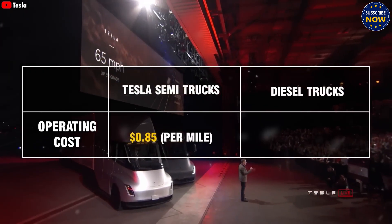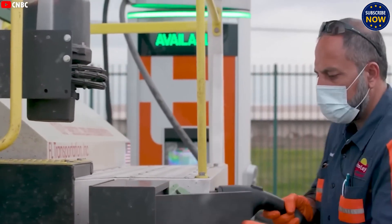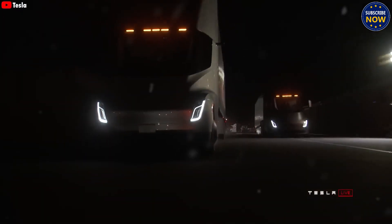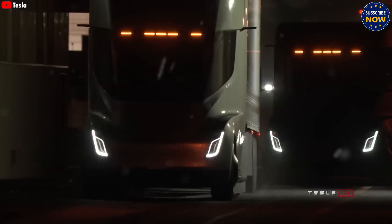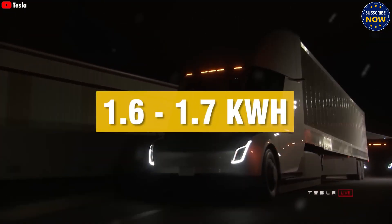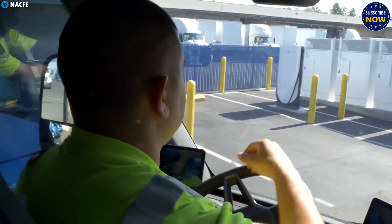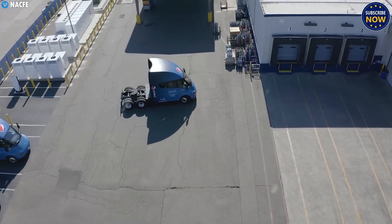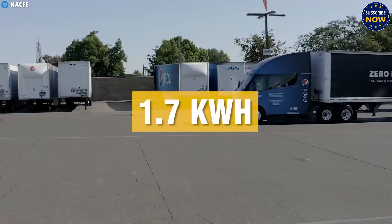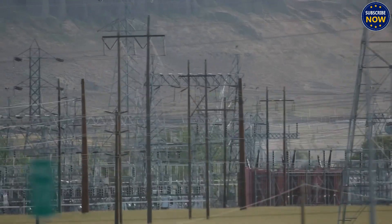Another big benefit is the Semi's simple and efficient design — no gas engine, no complex gearbox, and far fewer parts that can break. Tesla says the Semi's maintenance costs are only about 10 cents per mile. Over 5 years, driving 100,000 miles per year, that's $50,000 in total. A diesel truck, by comparison, would cost about $100,000 over 5 years — double the cost. Diesel trucks also need more repairs and take more time off the road, meaning lost deliveries and delays. The Tesla Semi helps reduce that by needing fewer fixes, saving time and money.